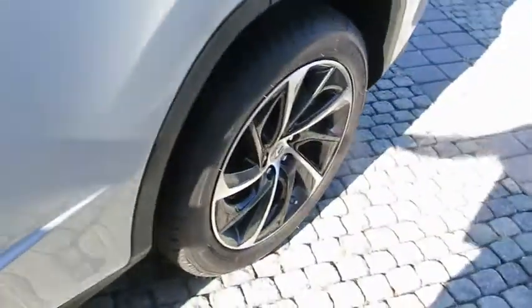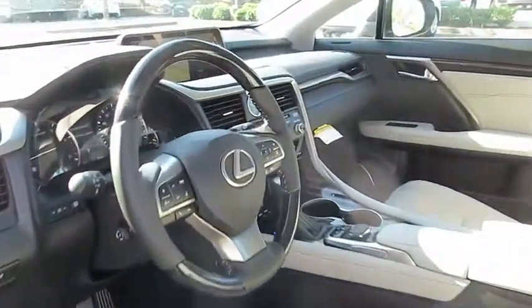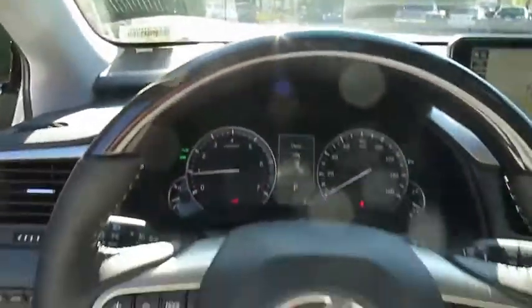Panoramic moonroof, power steering, adjustable steering wheel, cruise control, hard disk drive media storage, aluminum wheels, four-wheel disc brakes, auto-dimming rear-view mirror.